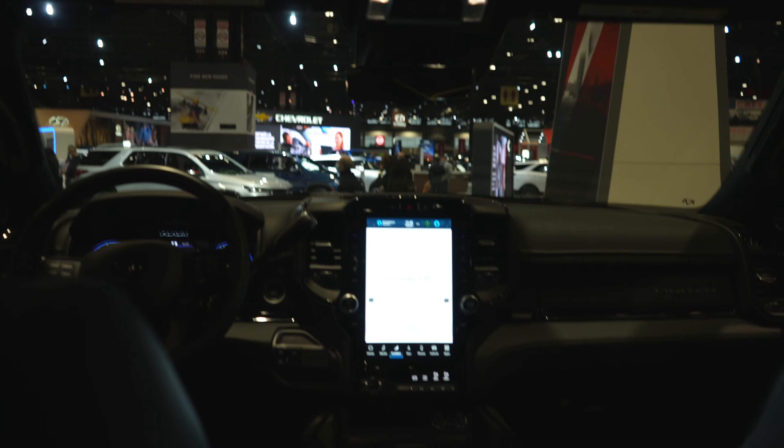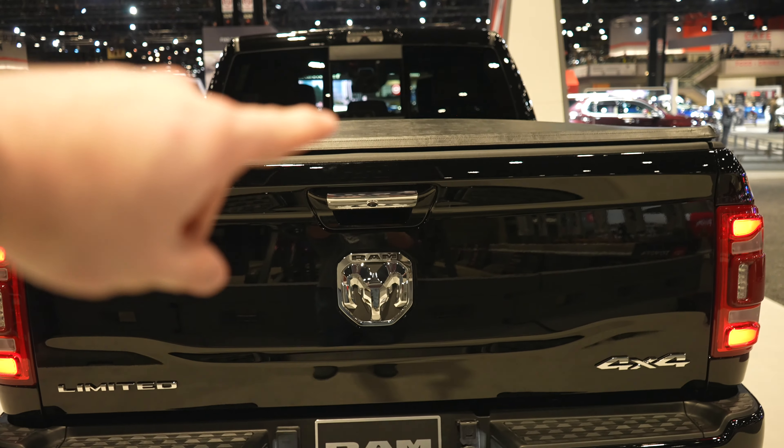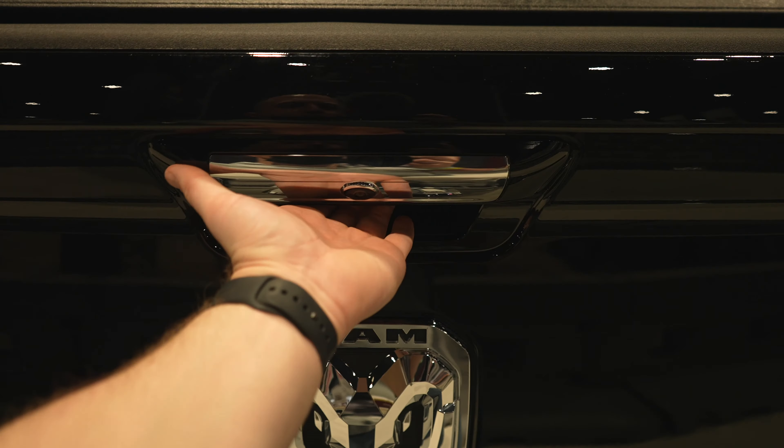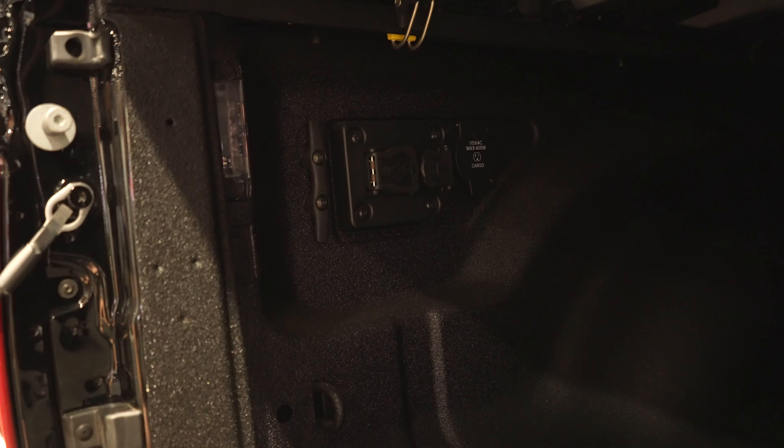There are a couple of ways to open the tailgate: first is with the key fob, second is the button by the SOS button on the headliner, and the third is to come up to it, push the button, and it will automatically drop down. This truck has a spray-in bed liner from the factory, four tie-down points — one in each corner — and the fifth wheel and gooseneck prep package. All the trailer plugs are there, plus another power outlet, LED bed lighting, and a soft tri-fold tonneau cover.